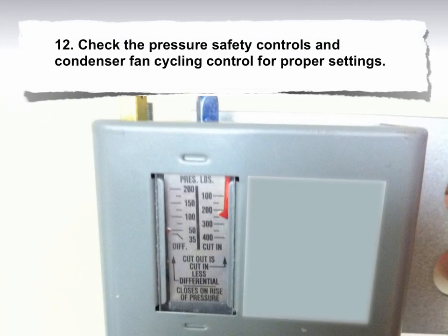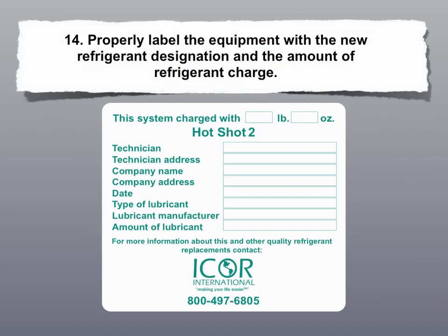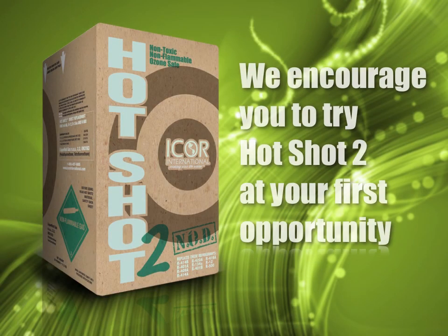12. Check the pressure safety controls and condenser fan cycling control for proper settings. 13. Check low pressure cutout control to prevent pumping down to a vacuum during off cycle. 14. Properly label the equipment with the new refrigerant designation and the amount of refrigerant charge. 15. Record postconversion data.